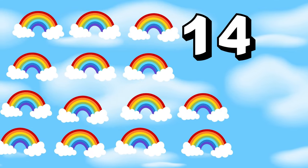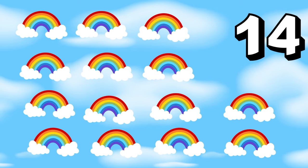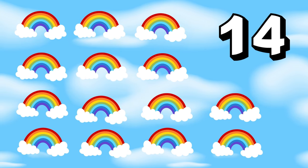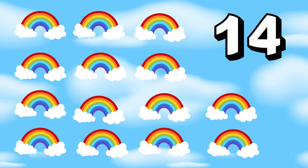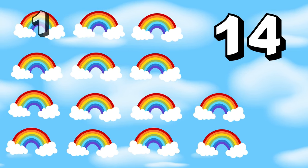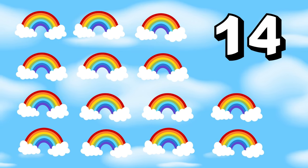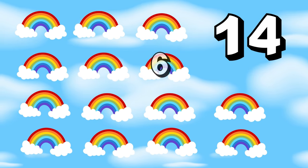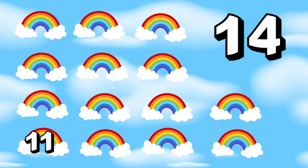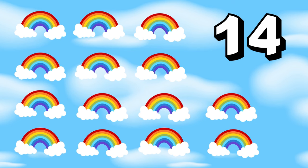As we sail through the sky, we pass through fourteen vibrant rainbows! Fourteen rainbow arcs! Say fourteen with me. One, two, three, four, five, six, seven, eight, nine, ten, eleven, twelve, thirteen, fourteen! Hooray!